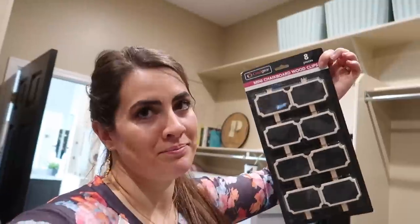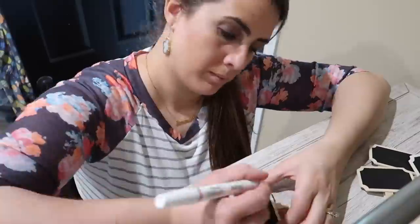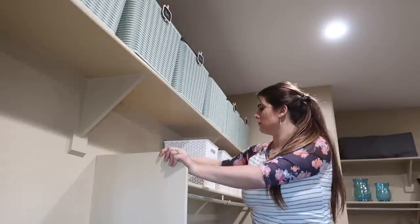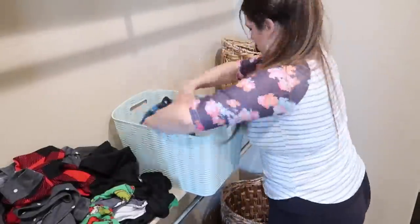Conveniently I happened upon these old chalkboard labels. Whenever I need to access anything up here I have to go through every single bin because I just haven't gotten around to labeling them, so I'm going to label them right now. And if I have enough, I'll also do the ones down here for the boys. This is also a great example of how decluttering can save you money — you find something you forgot you had and would have gone out and bought again anyway.